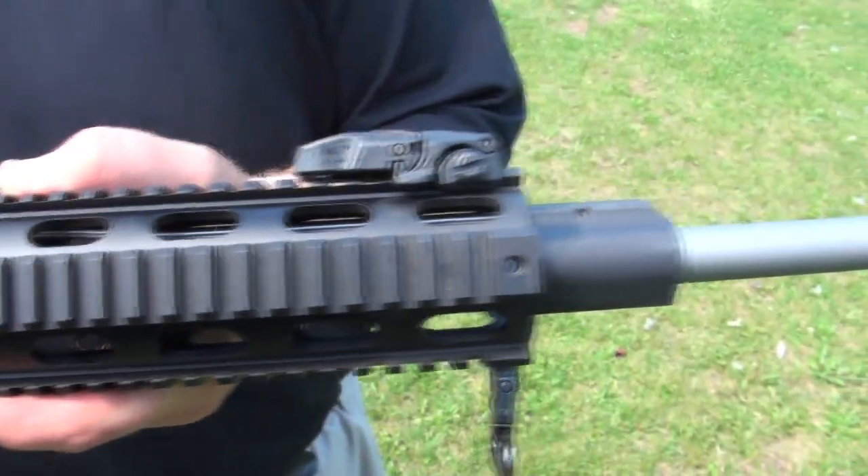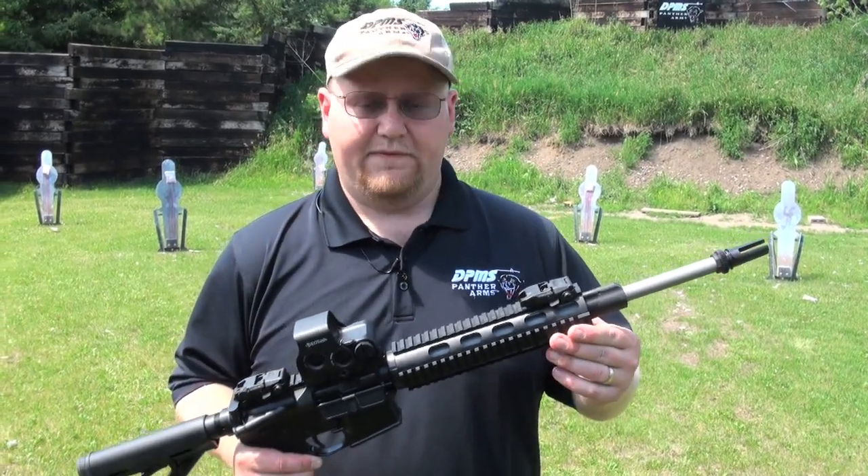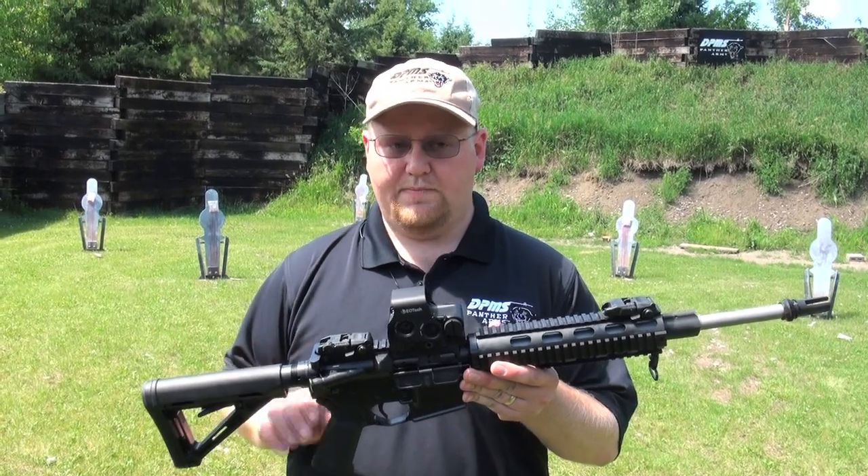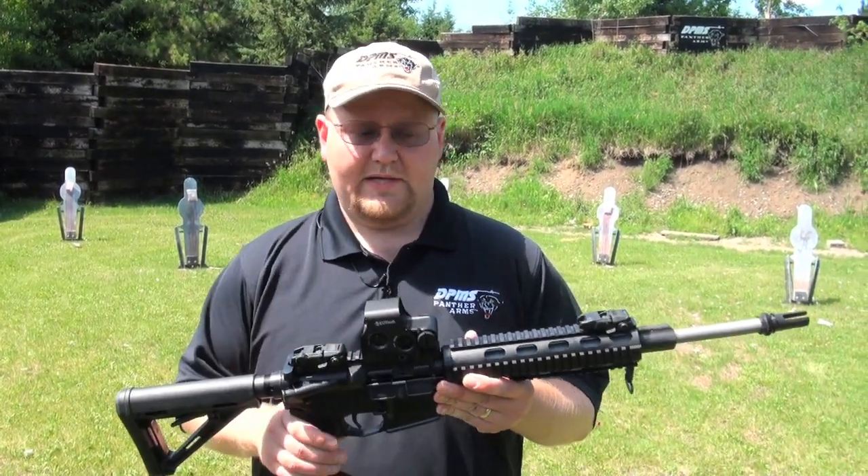It's got a 16-inch stainless mid-length barrel with a free float four rail system, Magpul backup sights, MoGrip, MoStock. This one is equipped with an EOTech sight.